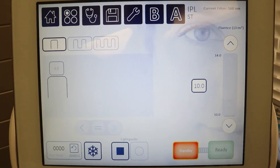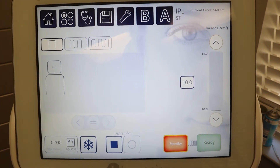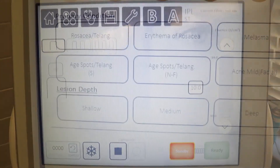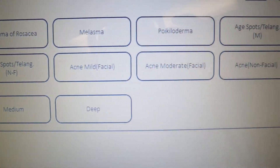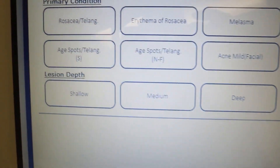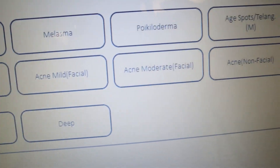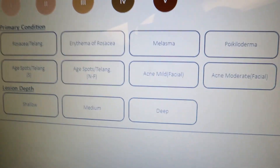This is the intense pulse light treatment I use on many of my patients, who have a lot of different skin concerns. I love this treatment because I can customize it to treat their specific needs. As you can see, here are all the different skin conditions I can treat, including rosacea, erythema, melasma, poikiloderma, age spots, and hyperpigmentation.